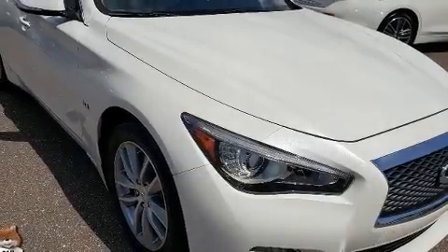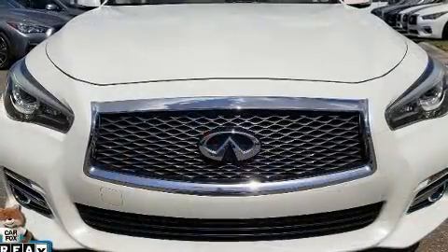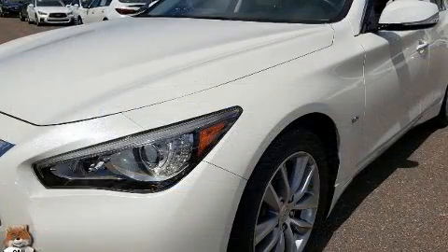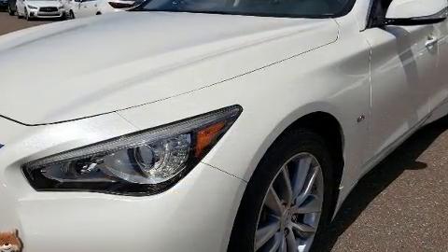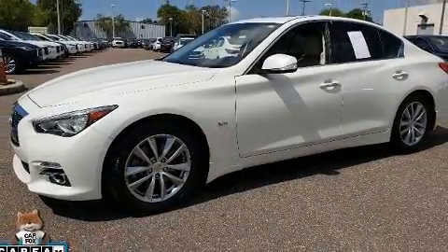Treat yourself to a test drive in the 2017 Infiniti Q50. Smooth gear shifts are achieved thanks to the three-liter six-cylinder engine, providing a spirited yet composed ride and drive. Turbocharger technology provides forced air induction, enhancing performance while preserving fuel economy.